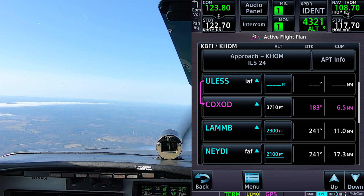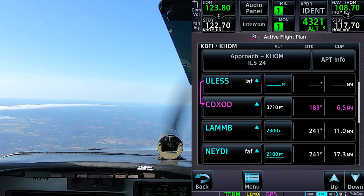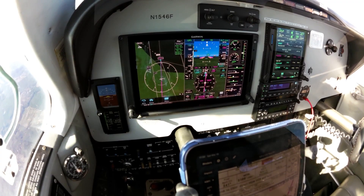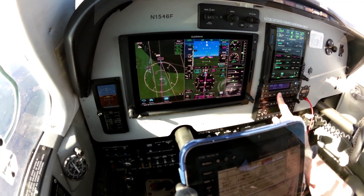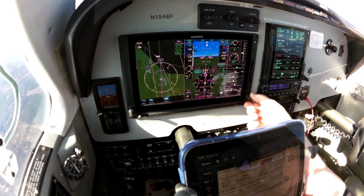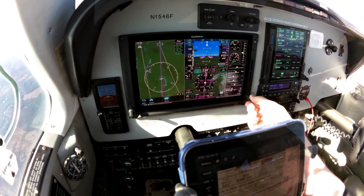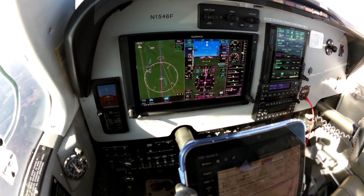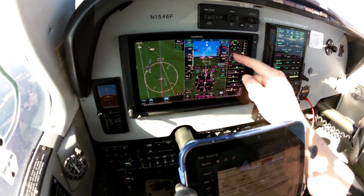Go ahead and give him about 183. That checks. Go ahead and arm approach mode. Approach track annunciated — there's the annunciation.